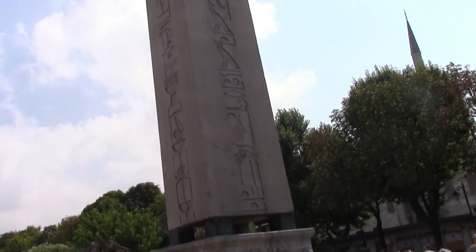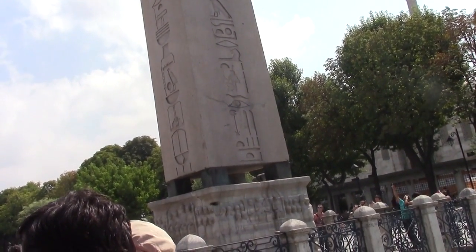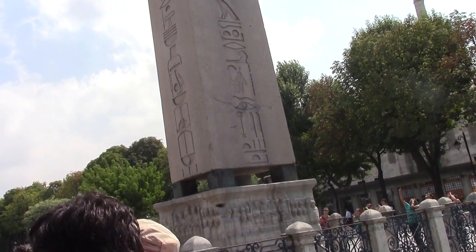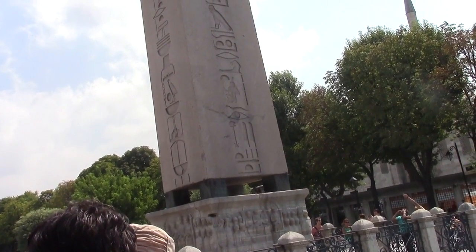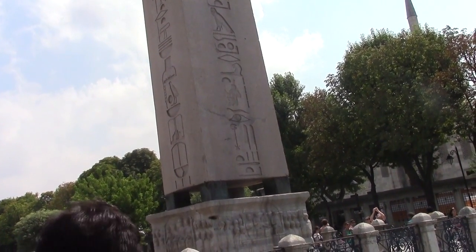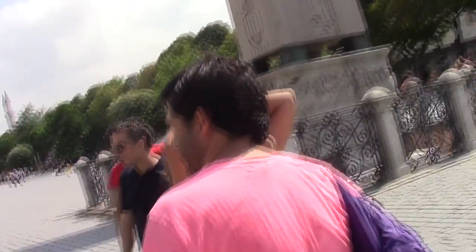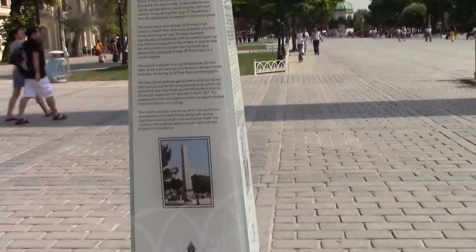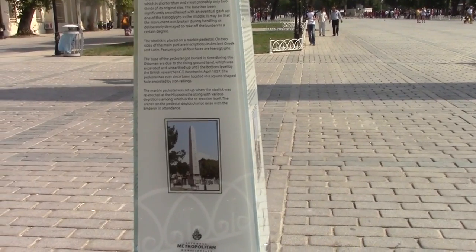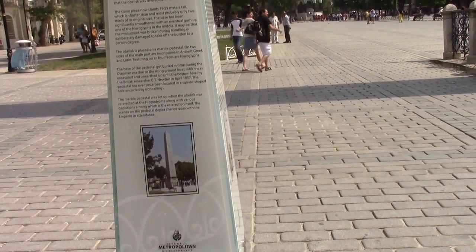It's placed on a marble pedestal, and on two sides of the main part there's an inscription in ancient Greek and Latin. Featuring on all four faces are the hieroglyphs. The base of the pedestal got buried over time during the Ottoman era due to the rising ground level, and was excavated and unearthed in 1857.